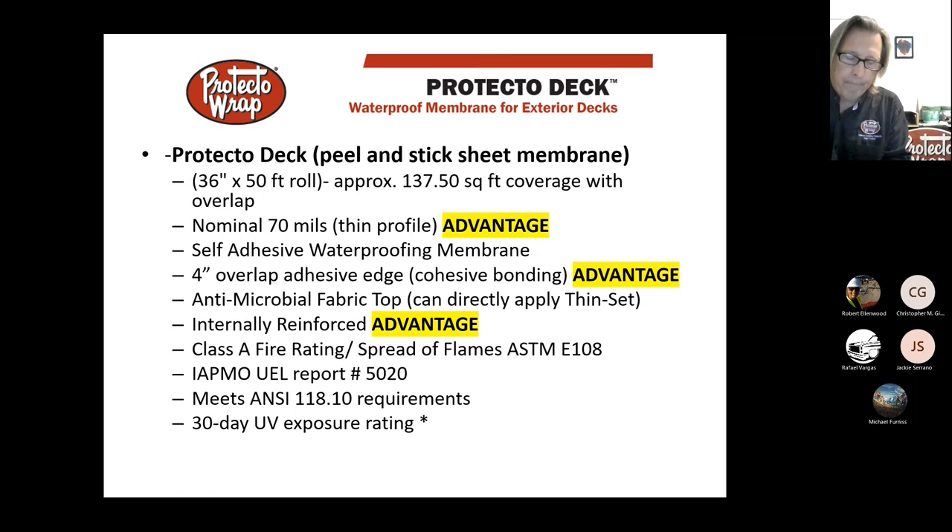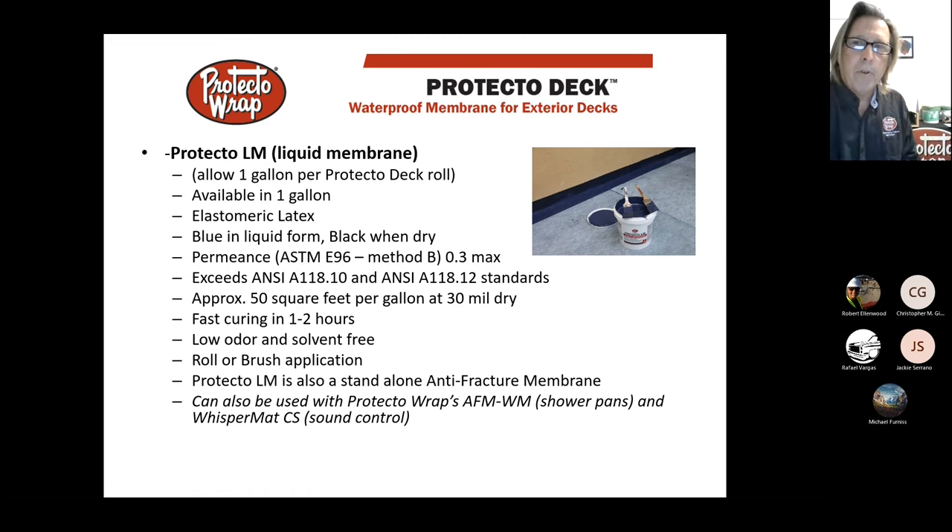The system is also a Class A system when you have tile on top of it, which is important for mountain areas. When putting two pieces together you're creating a cohesive bond to itself — there's no other system out there like that. Everything else has what's called a single-sided HTPE facer on it. The liquid membrane comes in a one-gallon bucket.